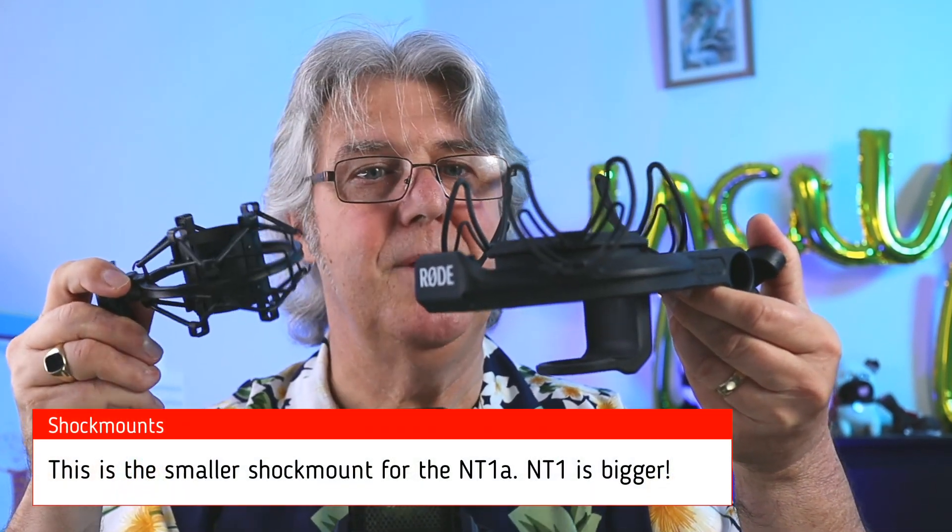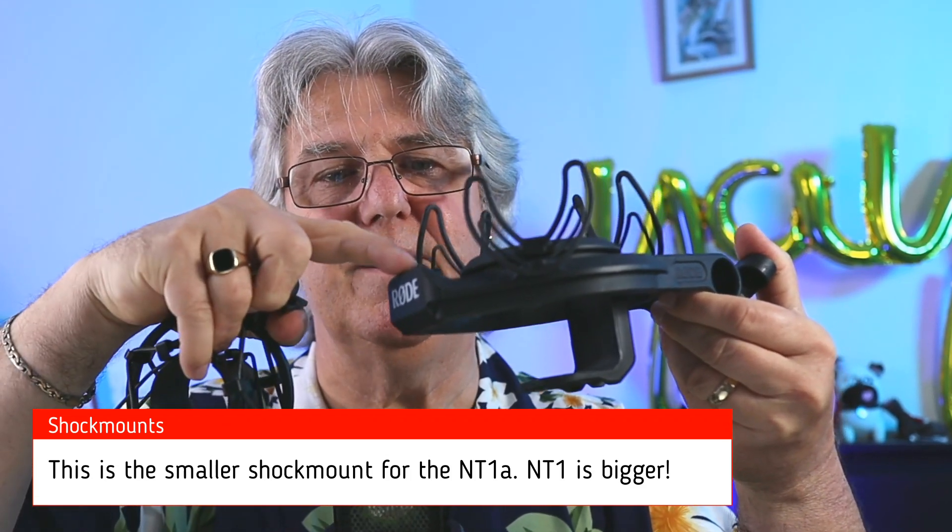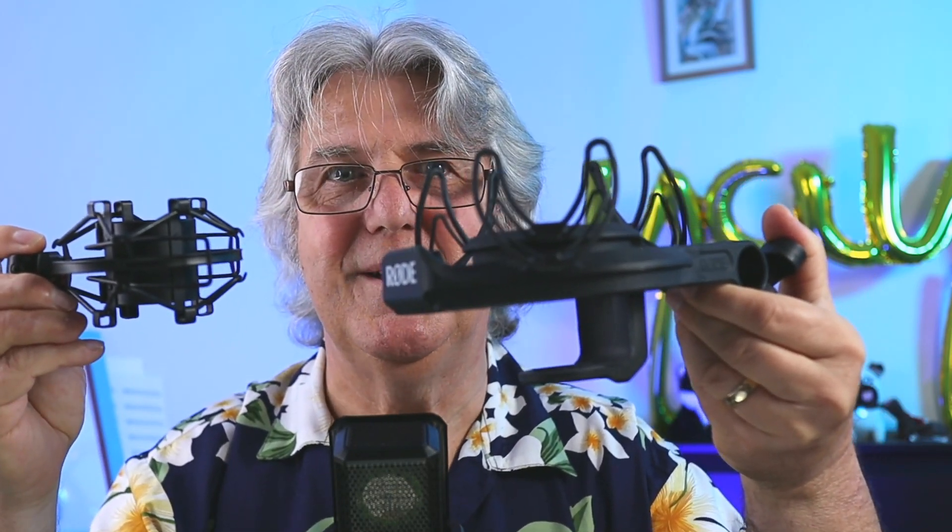Comparing the two physically, you can see the Rode is quite a bit bigger than the Stellar X2. If you're taking video, this is going to have a bit more of a profile, especially when you take the shock mounts into consideration. The Stellar X2 shock mount is a standard type — you can buy these cheaply on the internet, so it doesn't take up too much face room on video. But the Rode is a lot bigger, and on top of that you'll need a pop filter sticking out, so it's quite a difference in size for video use.